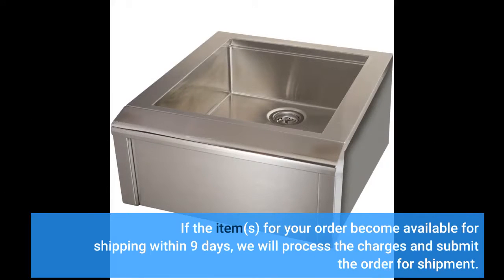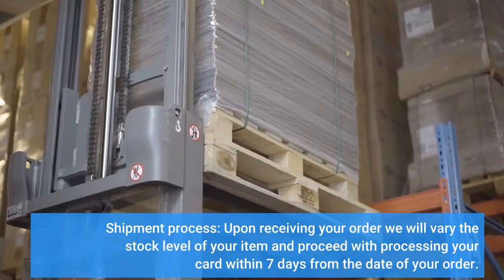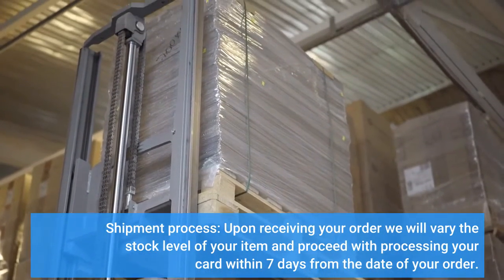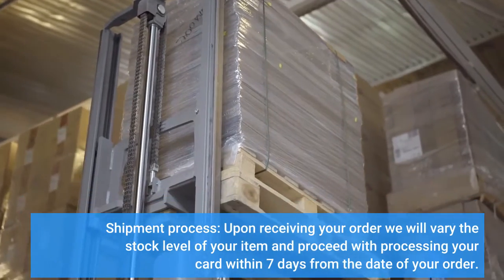If the items for your order become available for shipping within 9 days, we will process the charges and submit the order for shipment. Shipment Process: Upon receiving your order, we will verify the stock level of your item and proceed with processing your card within 7 days from the date of your order.